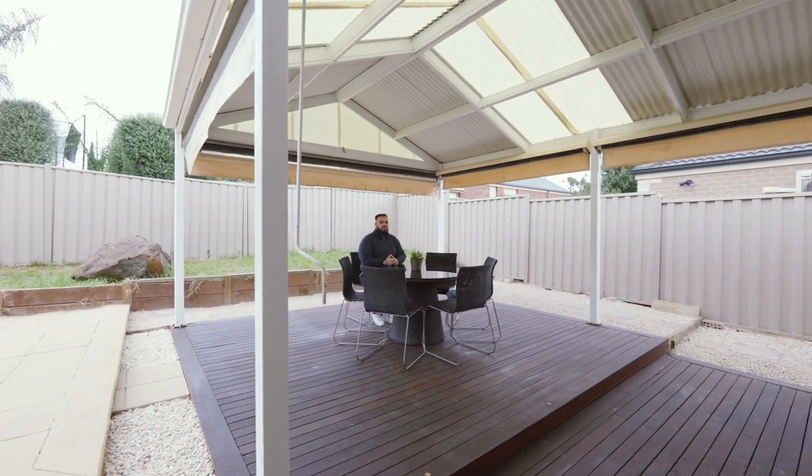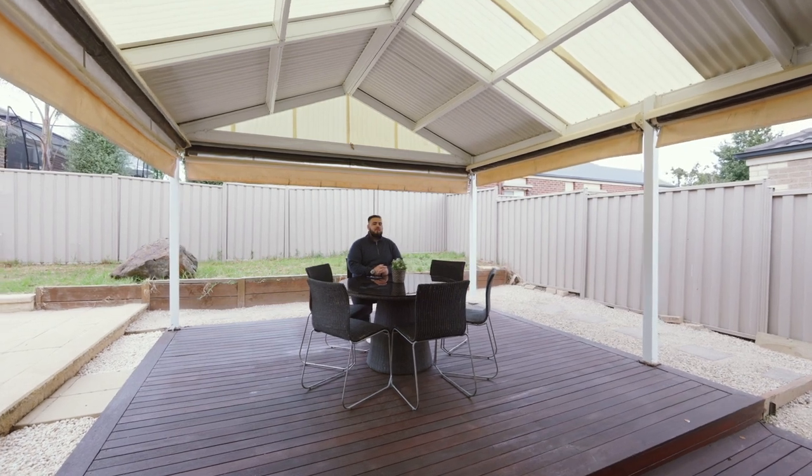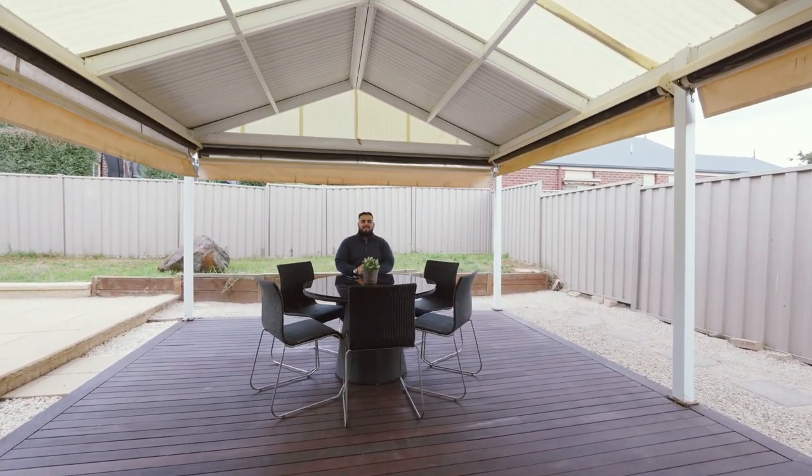With an outdoor entertainment area and pergola as big as this, I'm pretty sure you're supposed to be hosting the next family barbeque. I can't wait to be invited.